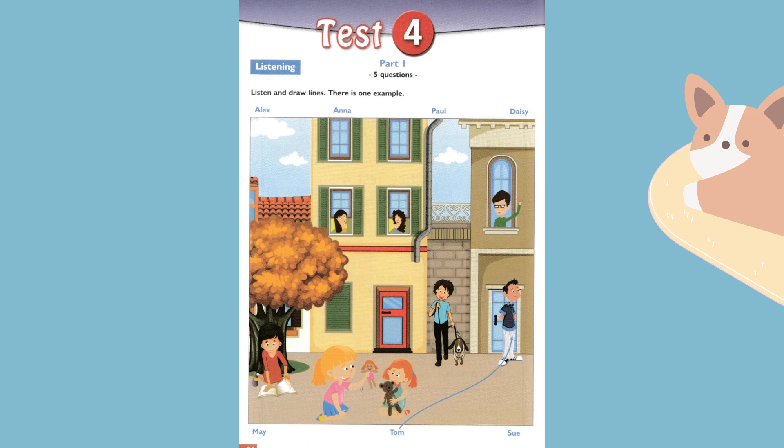Three. And who is the girl in the red dress? The girl who's sitting under a tree reading a book? Yes. Is she your friend? Yes, her name's Daisy.